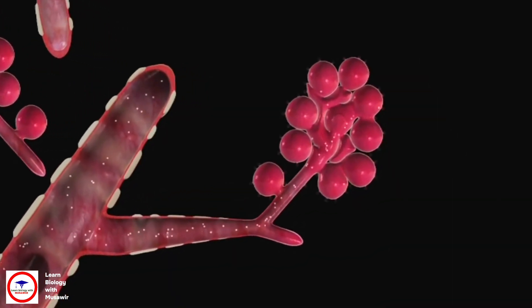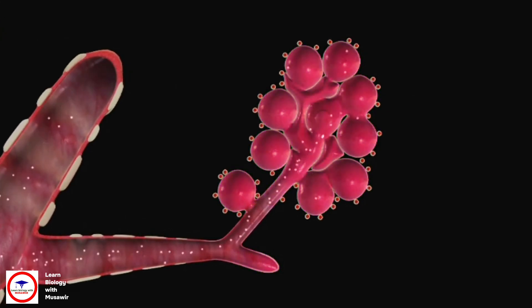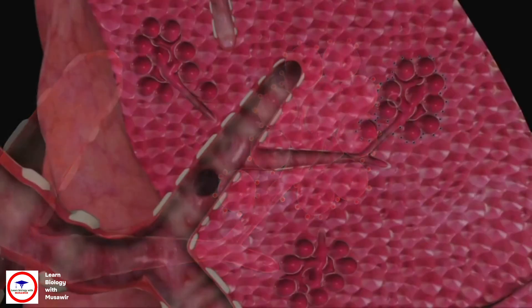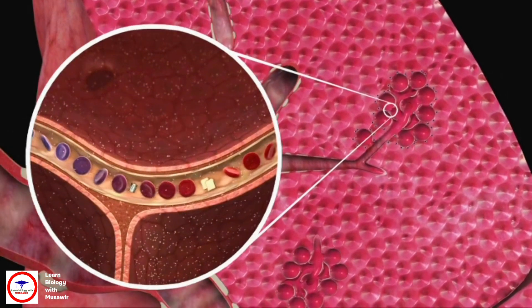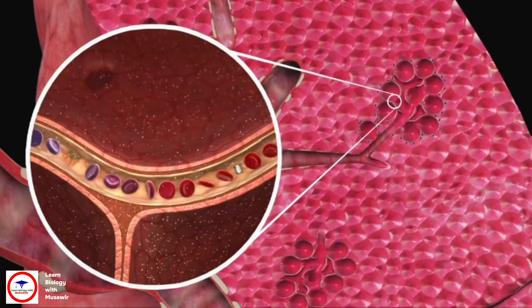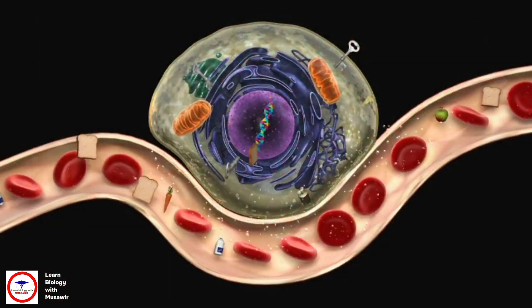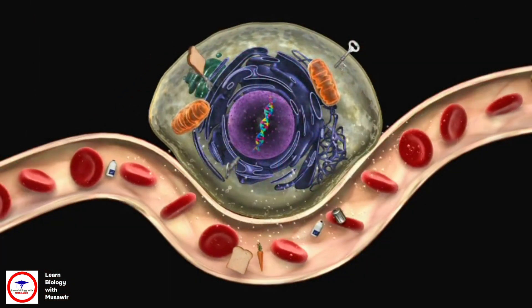These tubes empty into tiny bubble-like air sacs called alveoli. It is these air sacs that give the lungs their spongy appearance. The walls of the air sacs are very thin, allowing oxygen to move from the lungs into the red blood cells in the bloodstream. This blood then carries oxygen to the cells all around the body.